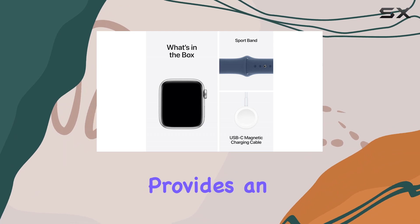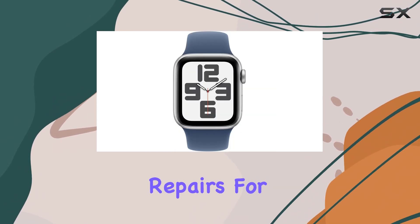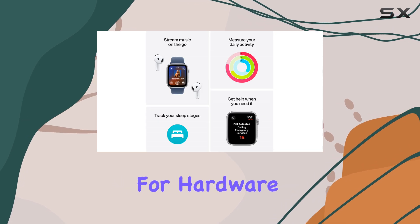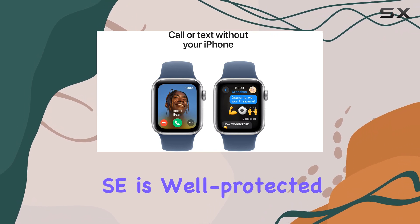Investing in AppleCare Plus provides an extra layer of protection and support. With unlimited repairs for accidental damage and coverage for hardware and battery issues, you can rest easy knowing your Apple Watch SE is well protected.